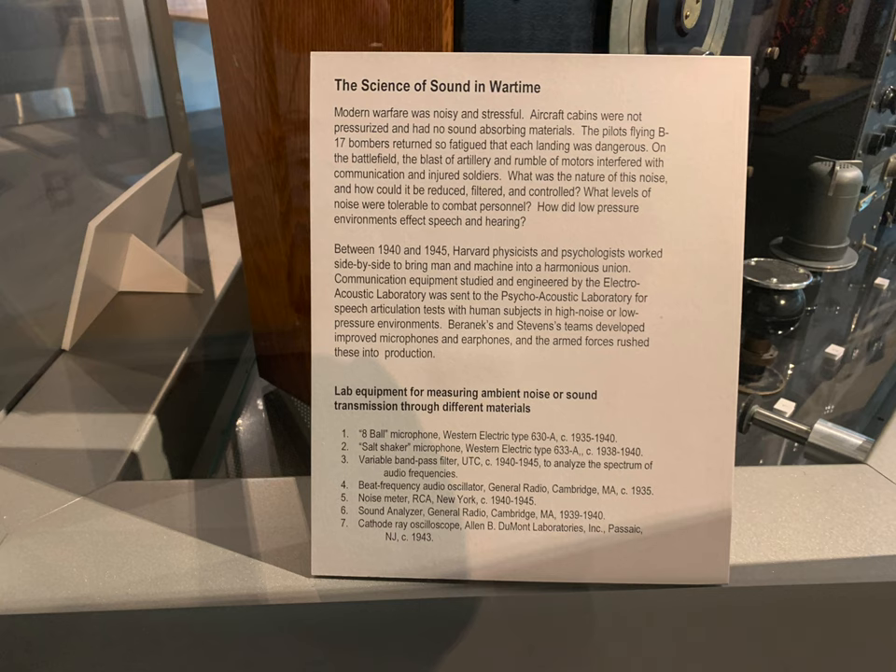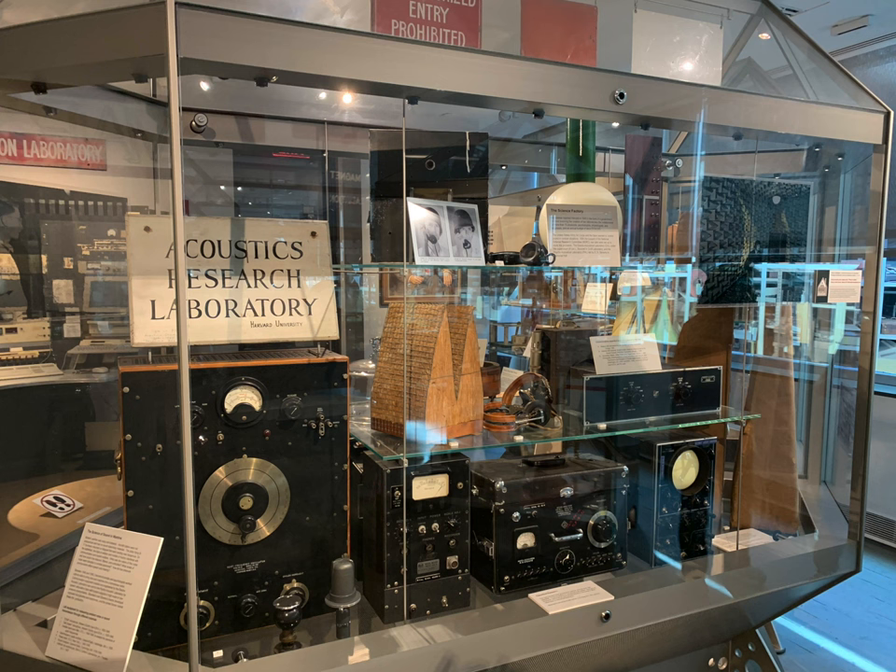Now we move into the science of sound and wartime. You can freeze this image to read more detail, but it's truly impressive — it's interesting how war drives technology. It gets everybody involved and puts money towards it and makes it a priority. Here we're talking about the 1940s, between 1940 and 1945, when Harvard physicists and psychologists worked to bring man and machine into harmonious union.